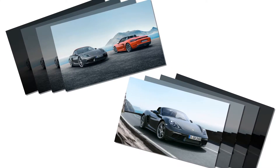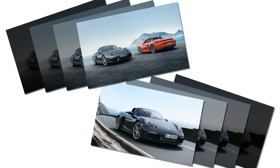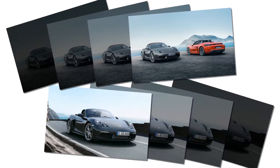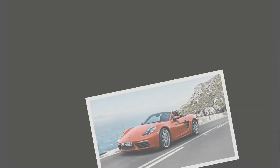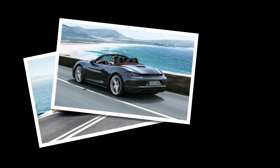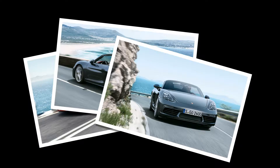With the hardtop Cayman anchoring the bottom end of Porsche's sports car range, the convertible Boxster would command a price premium. We now know the price of the Boxster, although not yet its premium, since the figures for the 718 Cayman are not yet out. The base 718 Boxster will start at $57,050, while the Boxster S will begin at $69,450 — an increase of $3,900 and $4,500 over the previous car. The new version arrives in June.